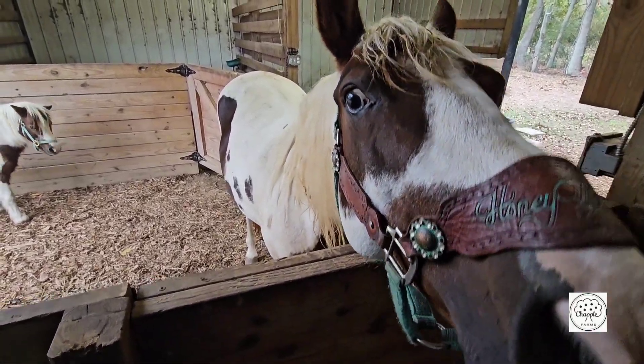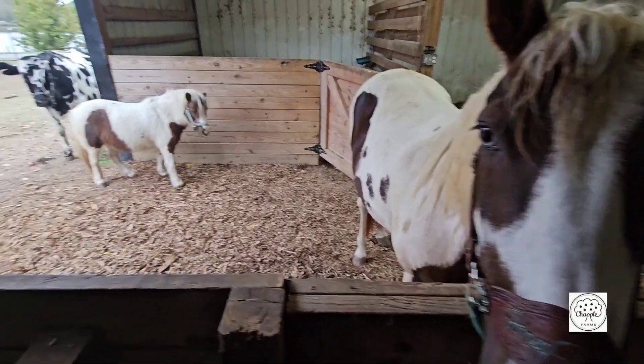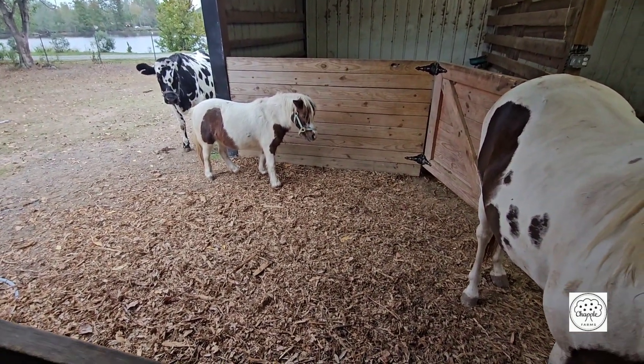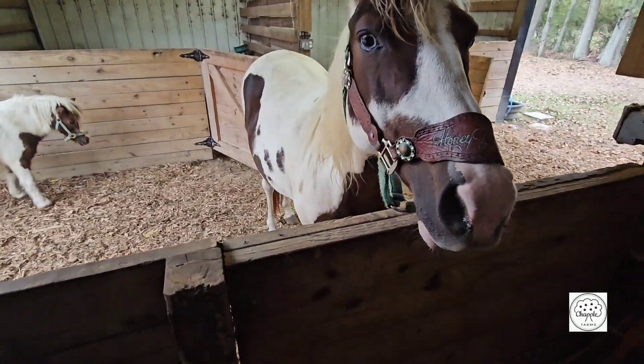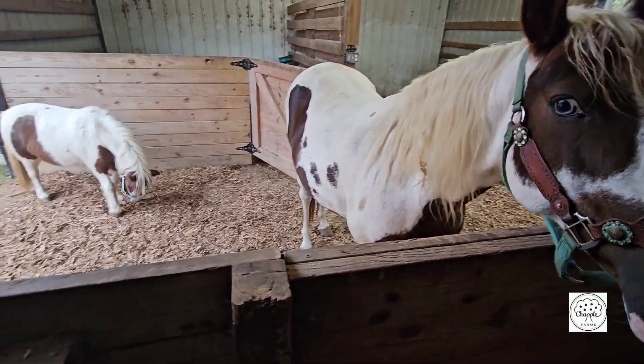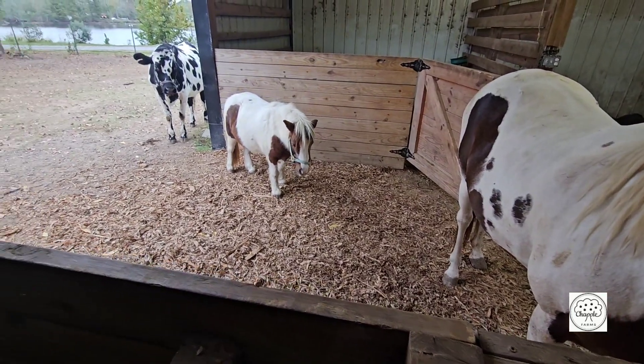Over here by the capybaras, and Honey Biscuit is always wanting some food. Having to try to keep her just on hay and grass. She has gained a little bit of weight. We haven't really fed her grain in a while, so we're trying to keep her weight down a little bit.